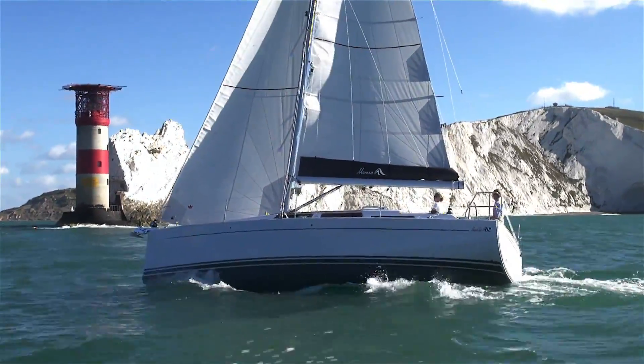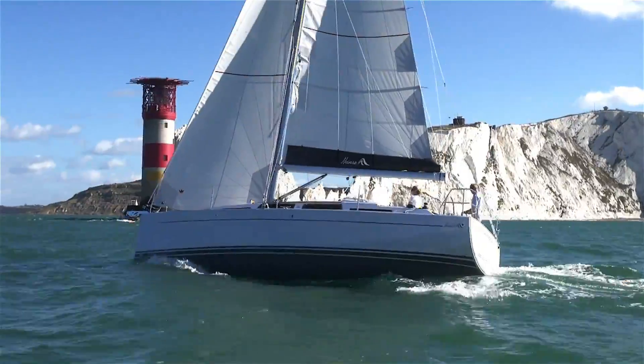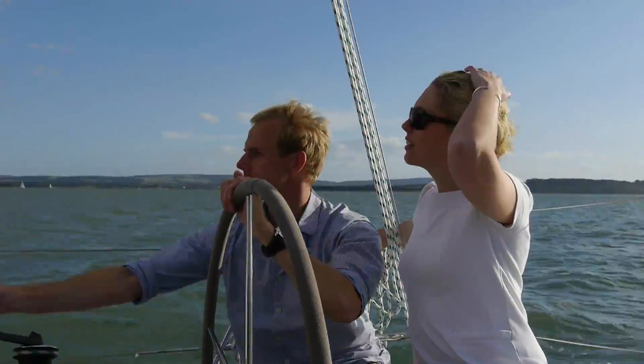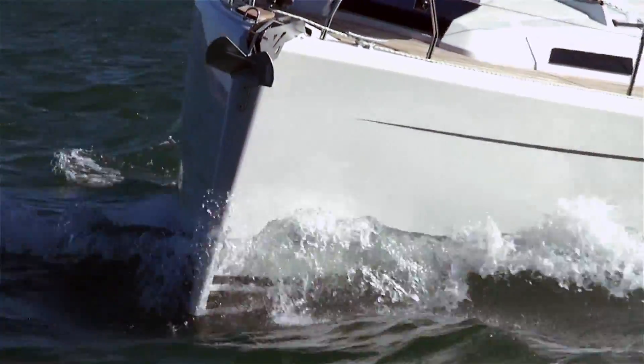The new 345 has a design incorporating a vertical stem and transom. This creates a long waterline, providing a hull speed which would otherwise only be achieved by larger yachts.